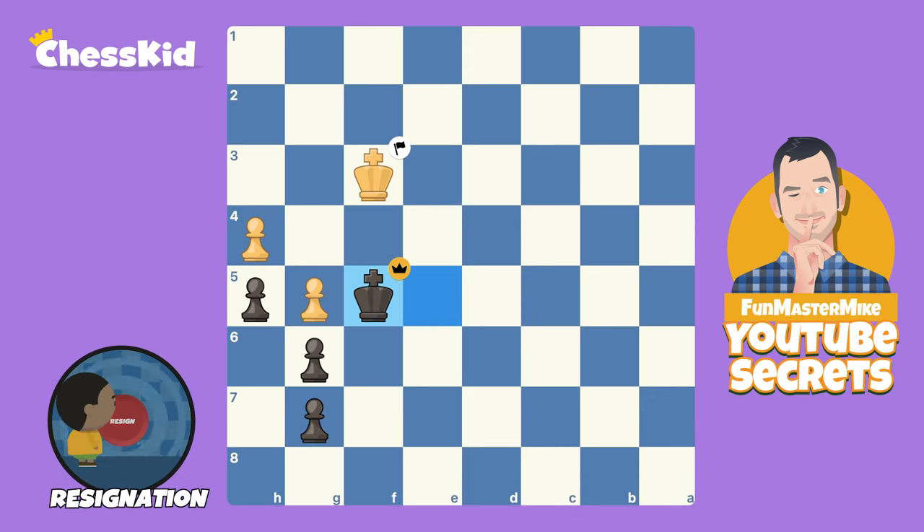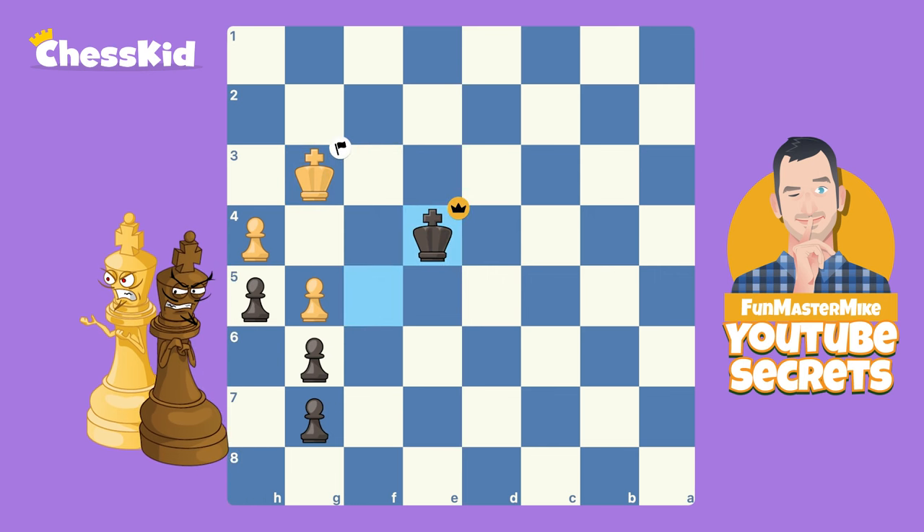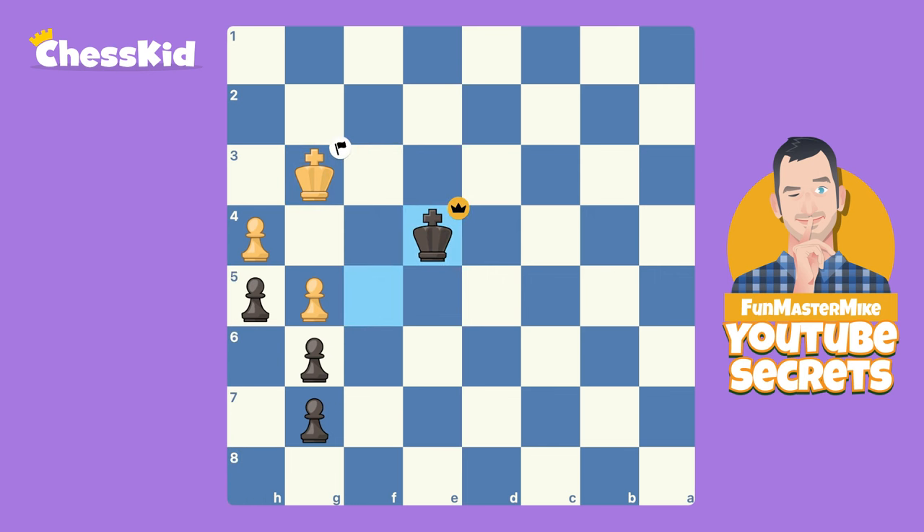Gary Kasparov calls it shouldering. When the king moves to the left, we go to the right and we push that king out of the way using our shoulder. If the king moves again, we just keep moving — and Alice is going to win all of those pawns.